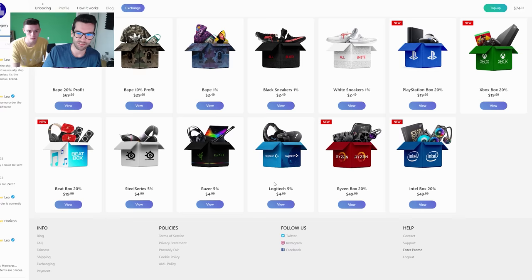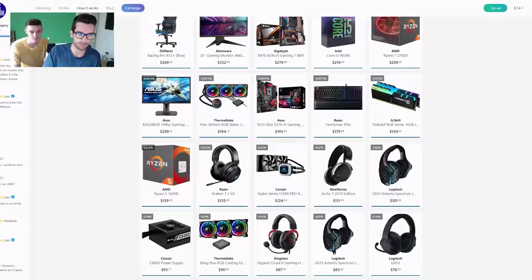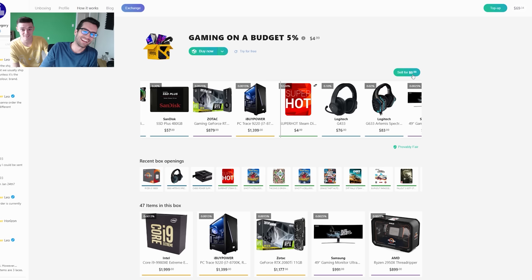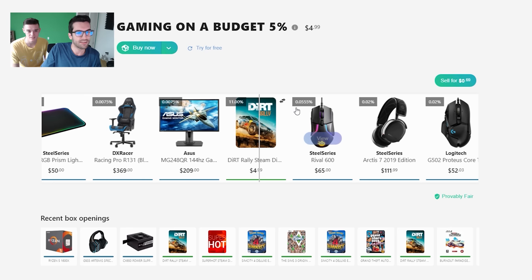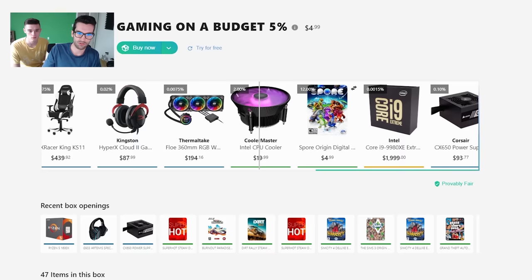Now let's move on to the $4.99 gaming-on-a-budget box and roll it several times. First spin: a game key — Super Hot. We can sell it for 69 cents. You're losing almost the entire $5 per roll even if you sell back. They're getting these game keys super cheap. It's kind of fun — that's the point, gambling is supposed to be addictive, that's how they make money. Another Dirt Rally key, 69 cents. Our odds of getting a game key in this box are 95%.